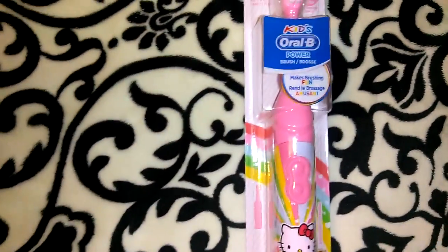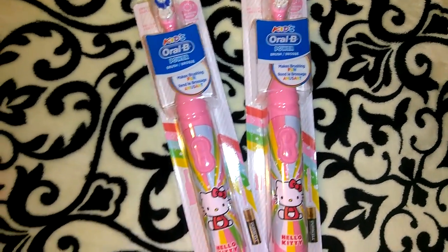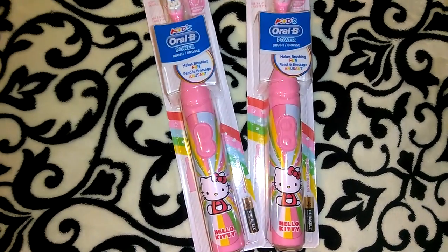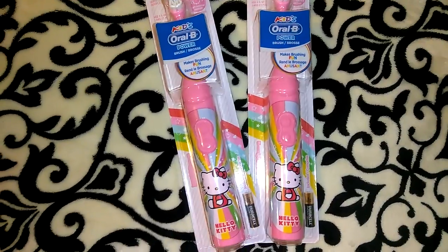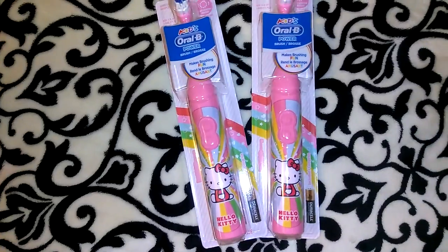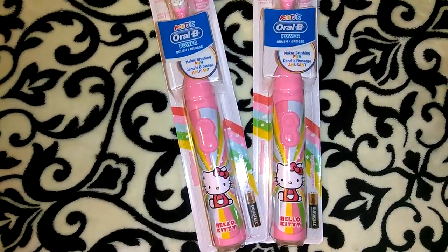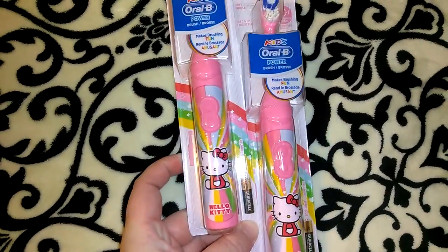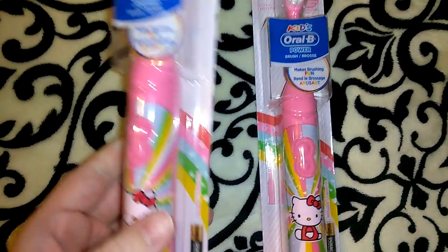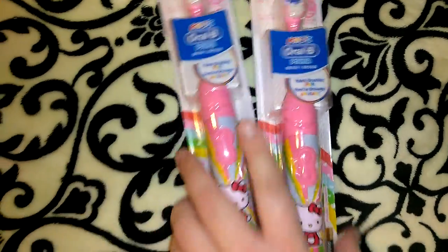This is another repurchase — these are the Hello Kitty Oral-B power brushes. I had only found two of these because they went super fast. When I saw that they put out more, I picked up two more, so now I have four in total. These make awesome stocking stuffers, birthday presents, just anything like that. It says that it has the Duracell batteries included, which I think is a really good deal.